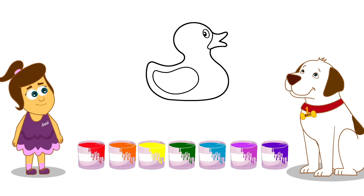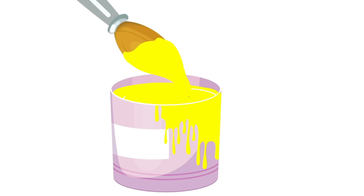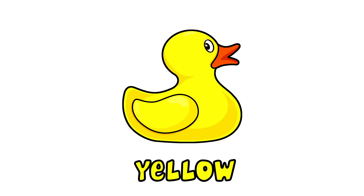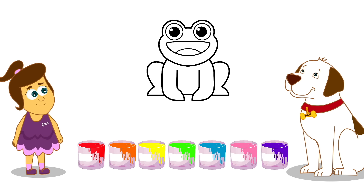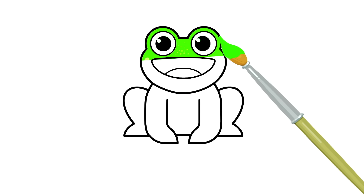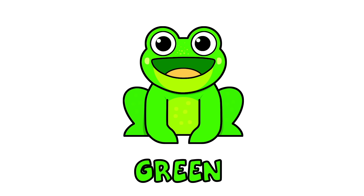Ooh, look! A duck! What colour should we paint the duck? Fantastic! Yellow! Quack, quack! Ooh, ribbit! It's a frog! What colour should it be? Yep! It's green!